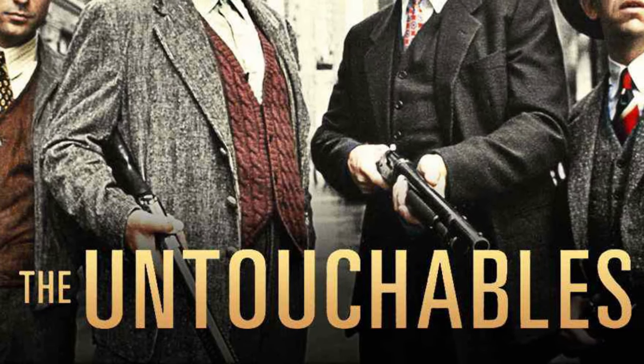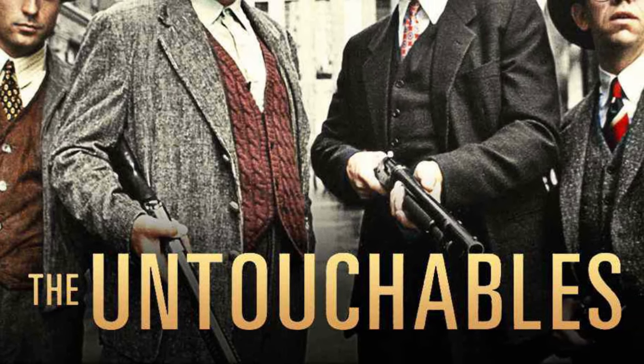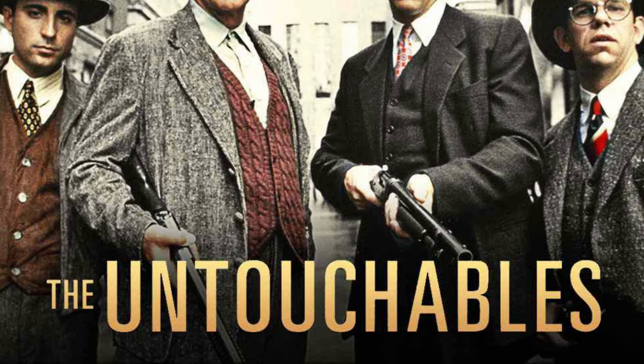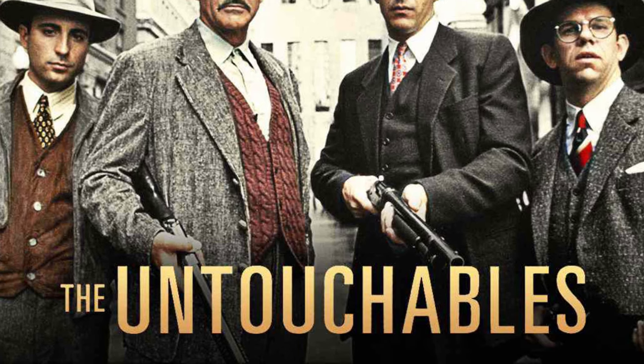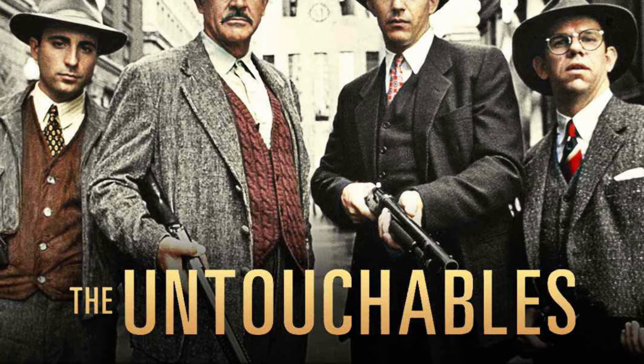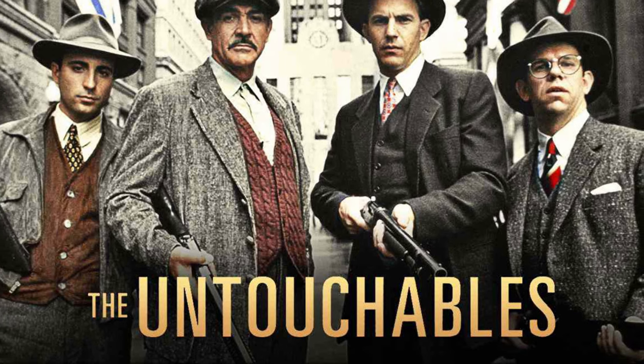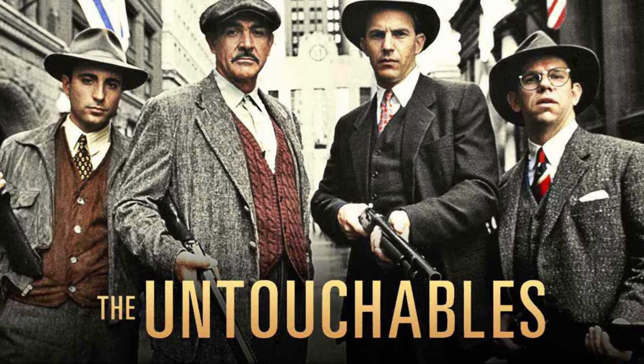Last but not least, the 1987 spectacle, The Untouchables. The opening title scene shows a lot of height, width, and three-dimensionality. And also the crowd favorite — baby in a carriage train station scene. It's done beautifully in the Dolby Atmos rendition of this movie. So there you have it — those are my top 10 movies for audio demo. Share your favorites in the comments down below. Thank you very much for watching, goodbye!